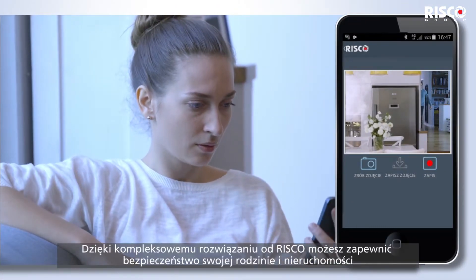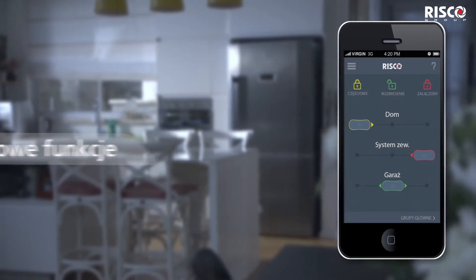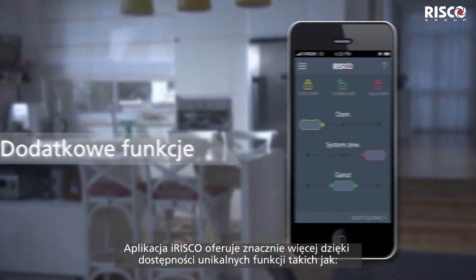With RISCO's full solution, you can keep your family and property safe. Giving you even more, the iRISCO app also includes the following unique features.